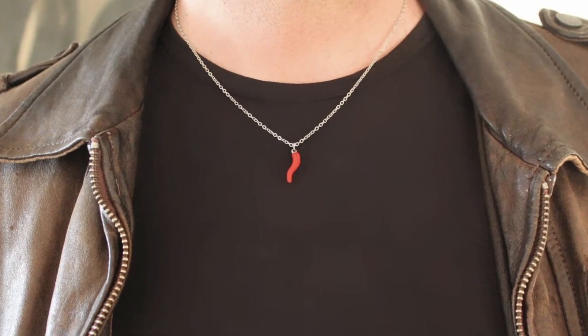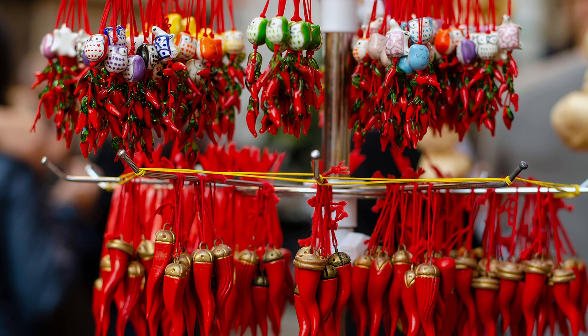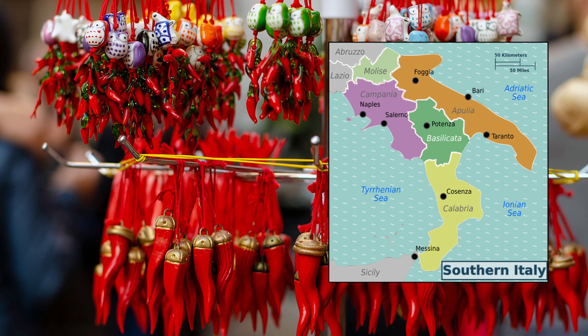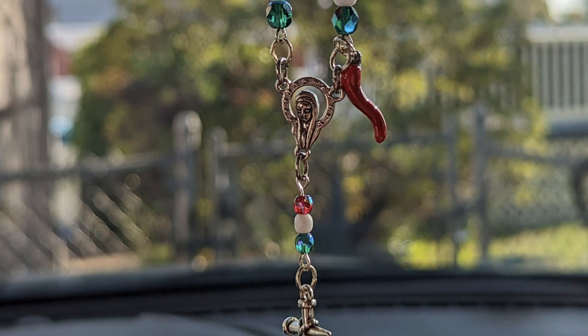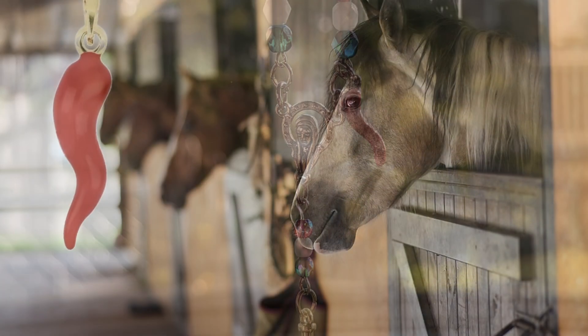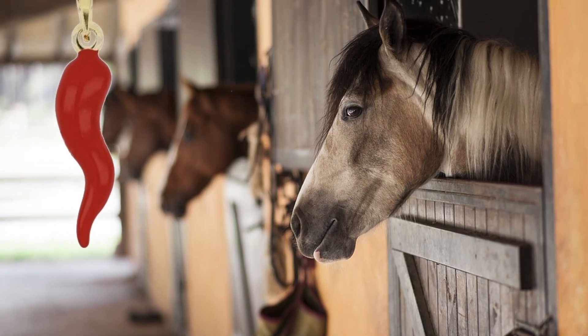These days, they are often worn as pendants, mainly by young men, and seen mostly in southern Italy — specifically the regions of Campania, Lazio, Apulia, and Basilicata. They are also hung from the rear-view mirrors of trucks and cars, which is a modern version of their historical use of being hung to protect draft horses.